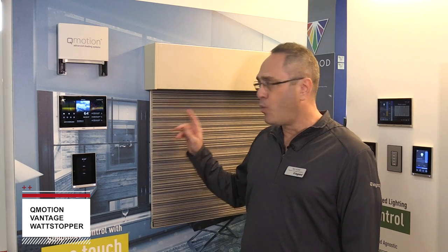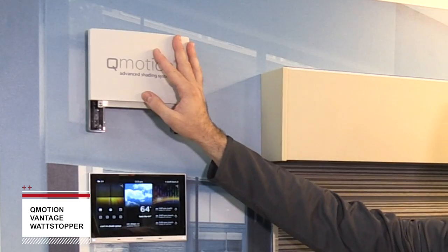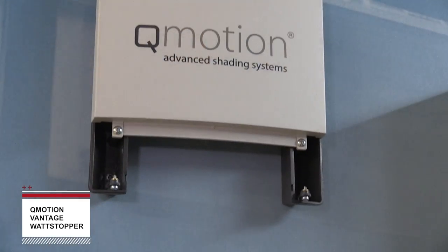Shading offers us the ability to manipulate natural lighting as opposed to artificial lighting. It's more efficient in many ways and more desirable for many. In this case what we're looking at is our QIS system, which is wired through Cat5e or Cat6 cable back to our panel up here. This is the communication and power to the individual shades.